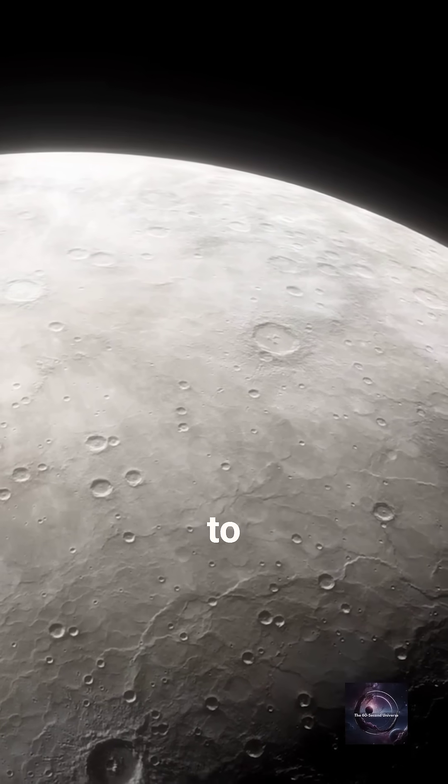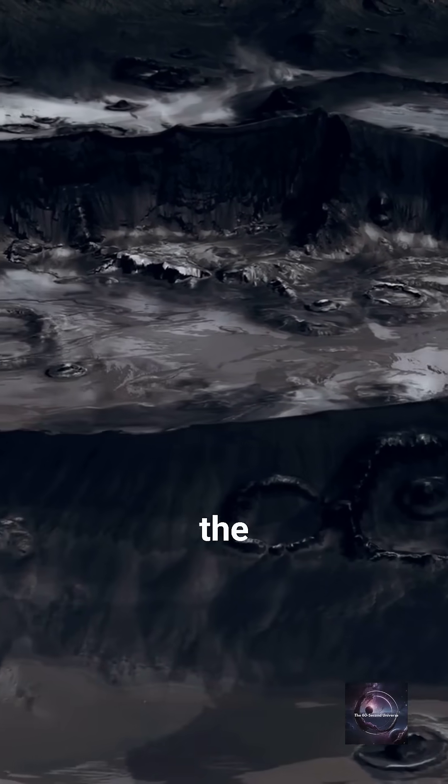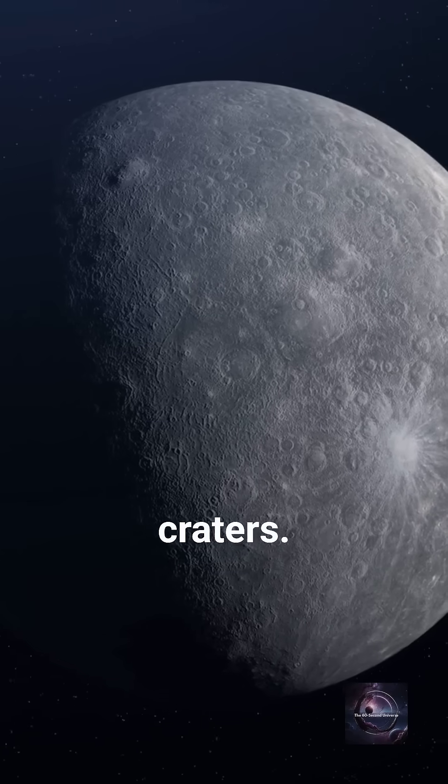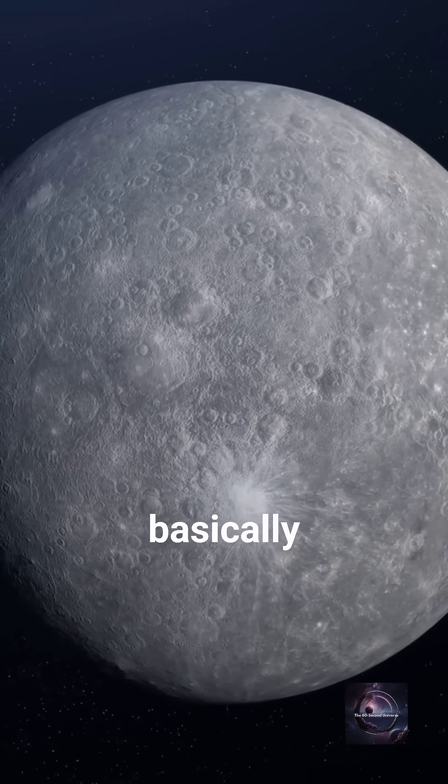Mercury is the closest planet to the Sun, with temperatures hot enough to melt lead. But here's the twist: NASA found ice in its polar craters. How does ice survive on a planet that's basically a cosmic oven?